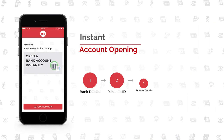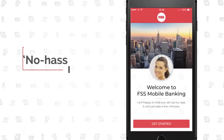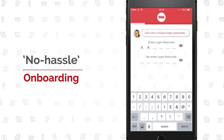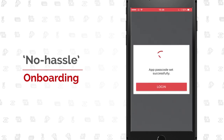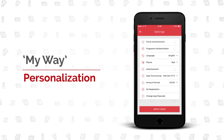Opening an account? Simple and easy. An innovative conversational interface with a human avatar and an interactive step-by-step process asks for minimum details, enabling fast and engaging onboarding. Your customers make the rules for total personalization.